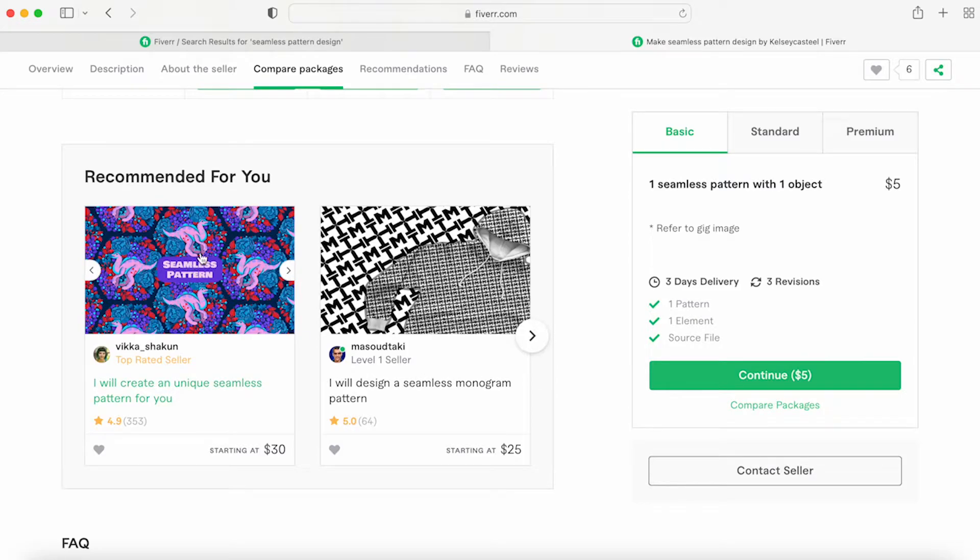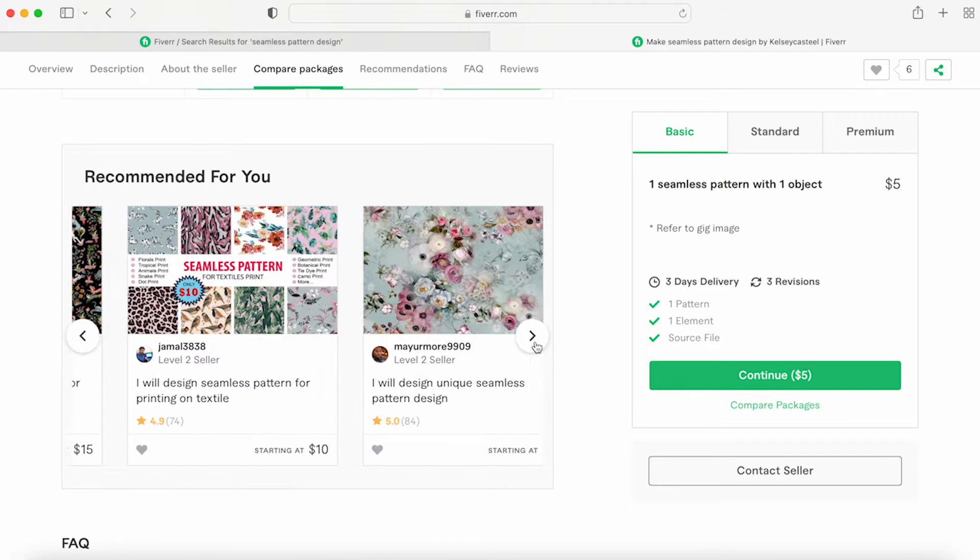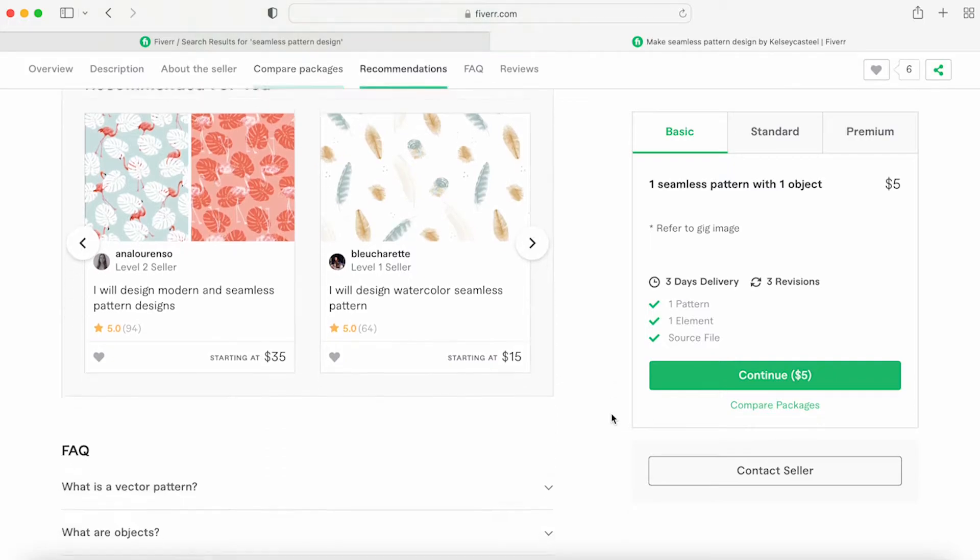They want the buyer to get a sale that they like.